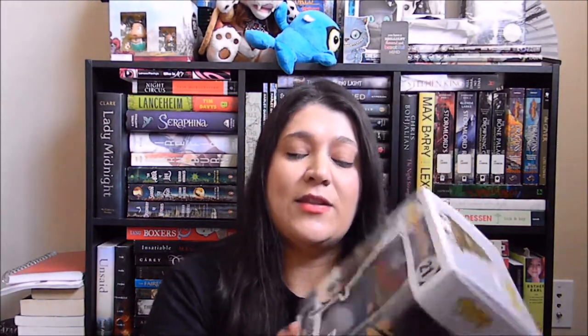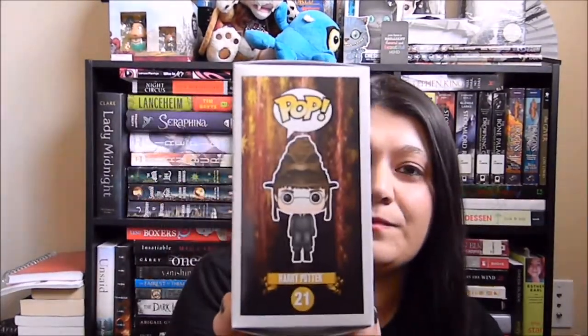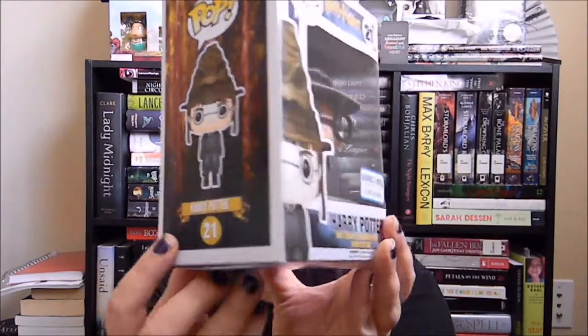I'm going to show you one of my favorite ones first. I can't believe that I found him but I did. One of the first ones I picked up is from Harry Potter — it's a Barnes and Noble exclusive and it's the Sorting Hat Harry Potter. Oh my god. I'm not taking him out of his box, but he's sitting on the chair. My box isn't in great condition but they only had one and I couldn't not get it. I didn't want to pay ridiculously expensive prices to buy him online.